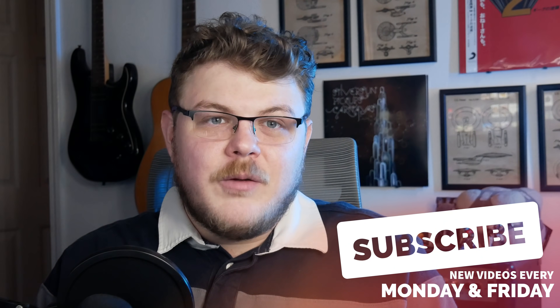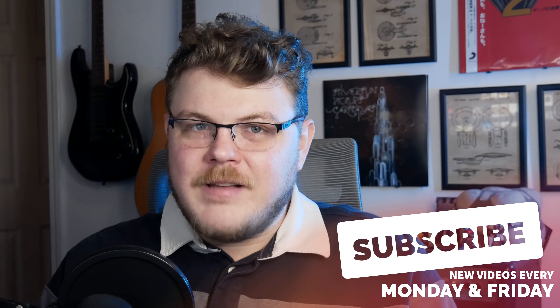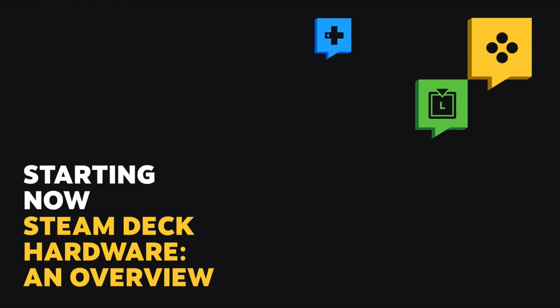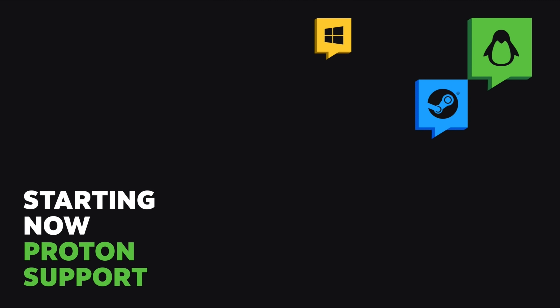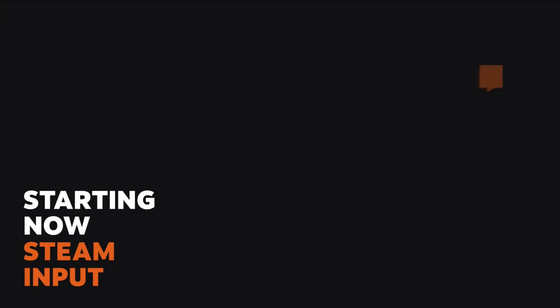The conference was divided into six separate parts, and each part had a short Q&A session afterwards. There was a final Q&A at the end to answer developer questions. The various parts included developing games for the Steam Deck without a dev kit, an overview of the Steam Deck hardware, the general experience of using Steam on the Steam Deck, developer best practices for Proton compatibility, a deep dive of the APU layout with AMD, and Steam Input.